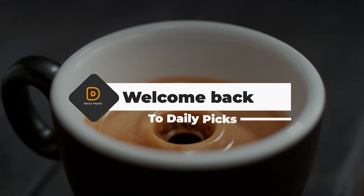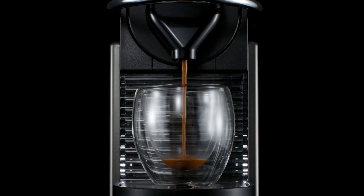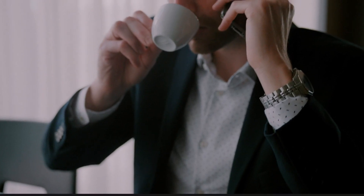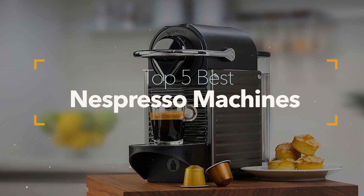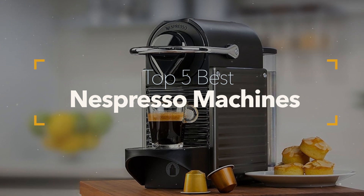Hello coffee lovers! In today's video, we're diving into the world of Nespresso machines, exploring the top 5 picks currently available on the market. Whether you're a casual coffee drinker or a devoted espresso enthusiast, we've got something for everyone. We consider quality, features, and affordability while narrowing down these Nespresso wonders, ranging from budget-friendly options to the crema of the crop.